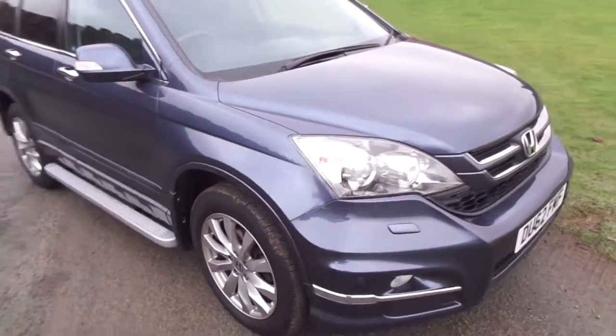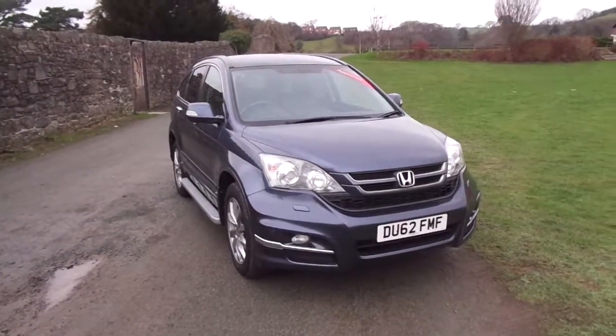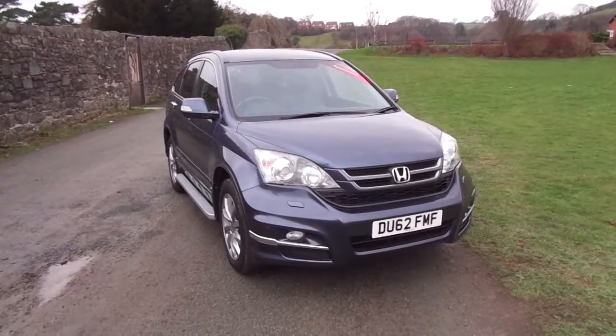So that is the Honda CR-V EX with the 2.2 diesel engine. For more information on this vehicle, please contact JT Hughes of Newtown.